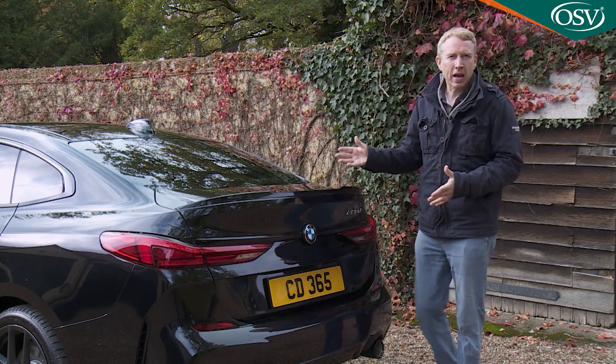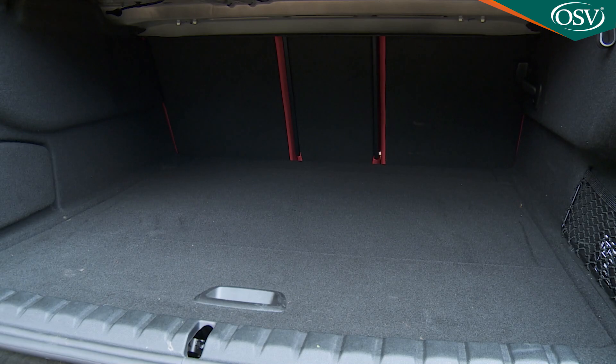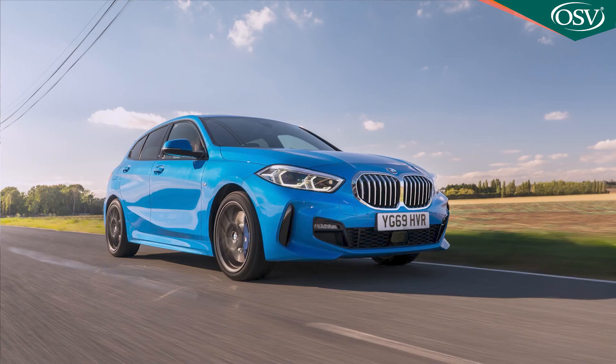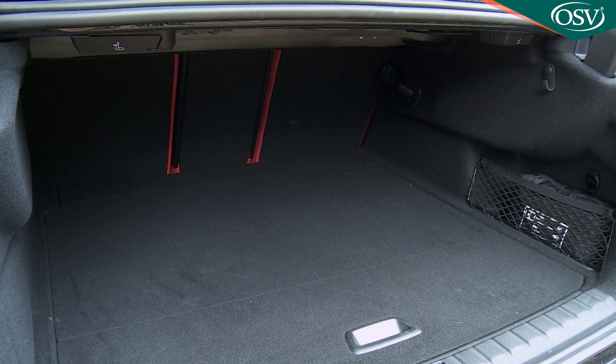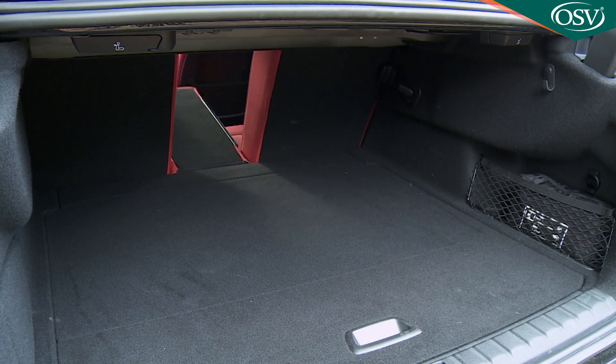Out back, the trunk provides a reasonable 430 litres of cargo capacity — 50 litres more than a 1 Series hatch, but 30 litres less than the Mercedes CLA rival. Long items like skis can pass through between a couple of rear-seated occupants.